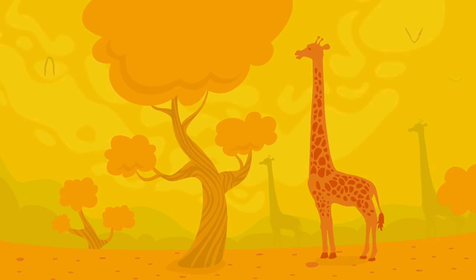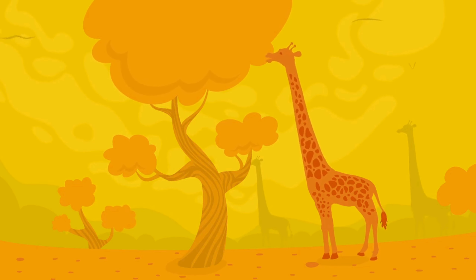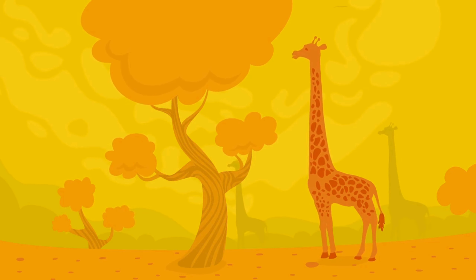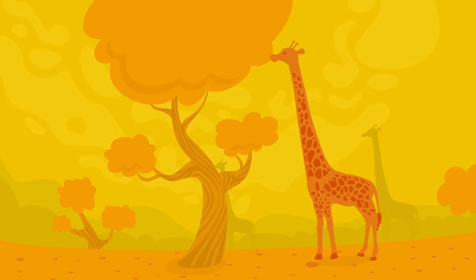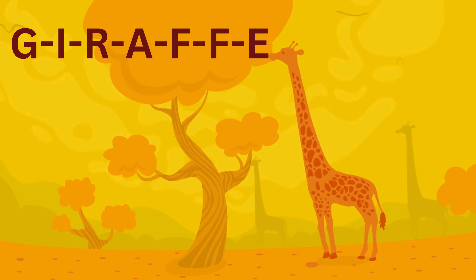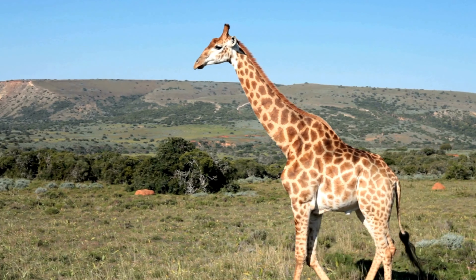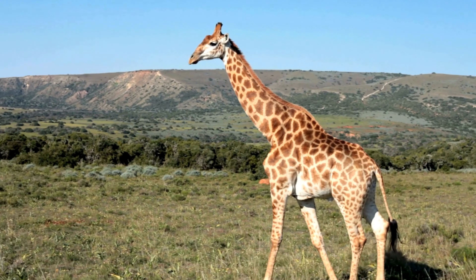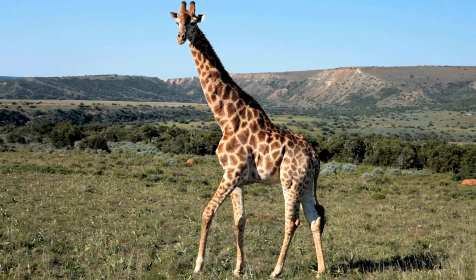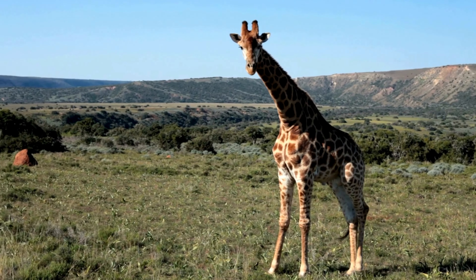Now let's meet a creature with a long neck and a love for munching on leaves. Can you guess? It's the giraffe! Let's spell it together: G-I-R-A-F-F-E, giraffe. Here's a fun fact about giraffes: they have the same number of neck vertebrae as humans, which is seven, but each vertebra can be over 10 inches long.